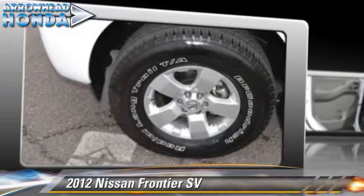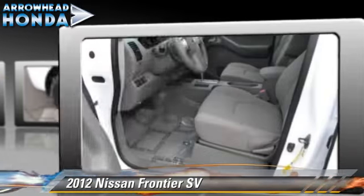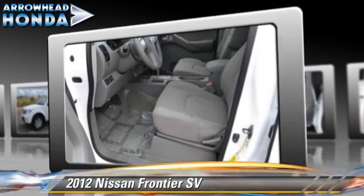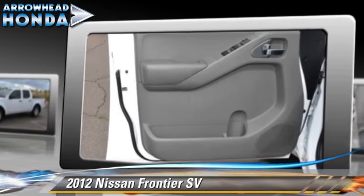Powered by a four-liter V6 engine with a five-speed automatic transmission with overdrive, this vehicle, with fewer than 5,000 miles on the odometer, gets up to 20 miles per gallon.